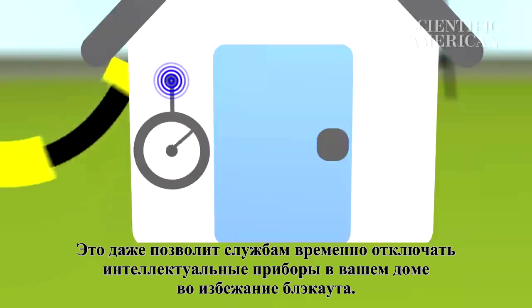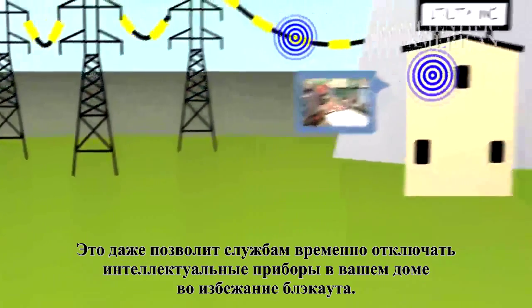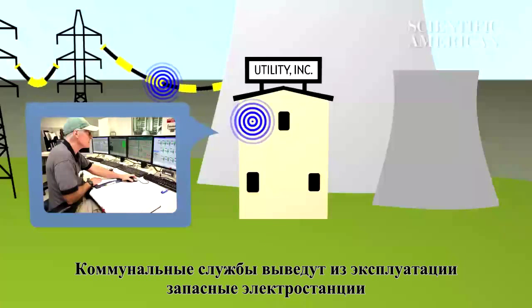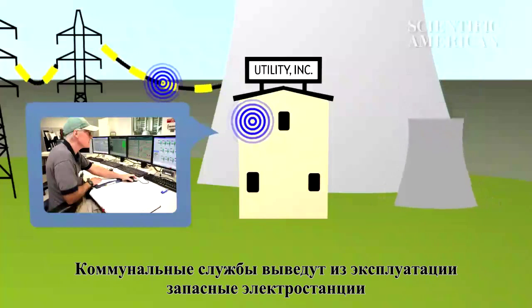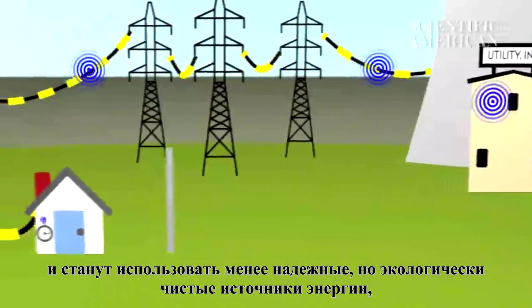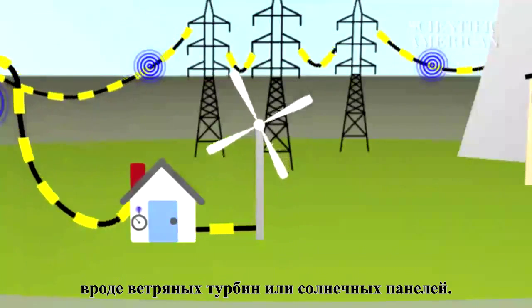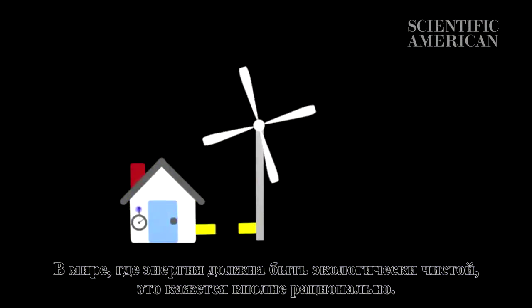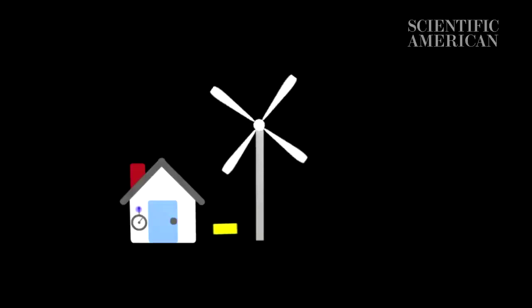It could even let utilities do things like temporarily turn off a smart appliance in your home to help avert a blackout. And that means utilities can cut down on backup power plants and also use less reliable but cleaner electricity sources, like wind turbines or solar cells. In a world where energy needs to be cleaner, that just seems smart.